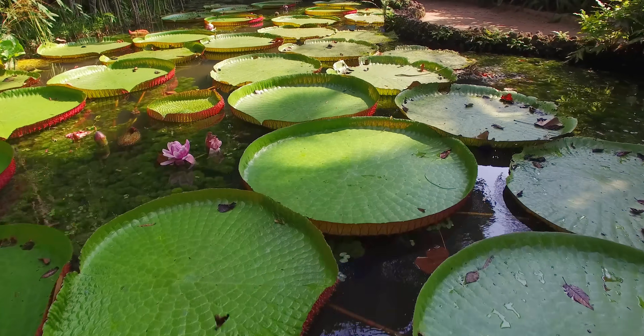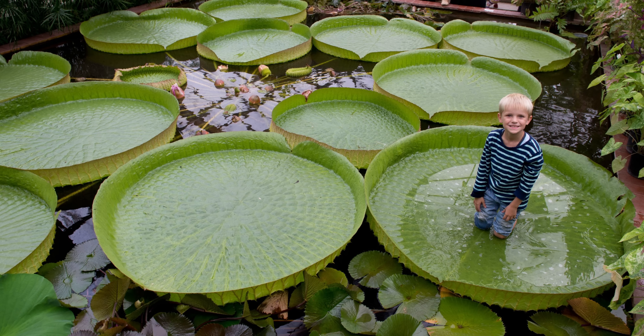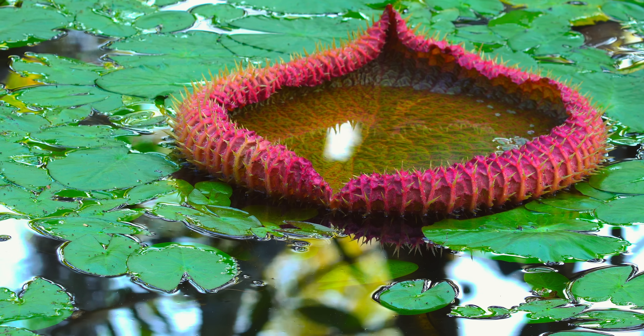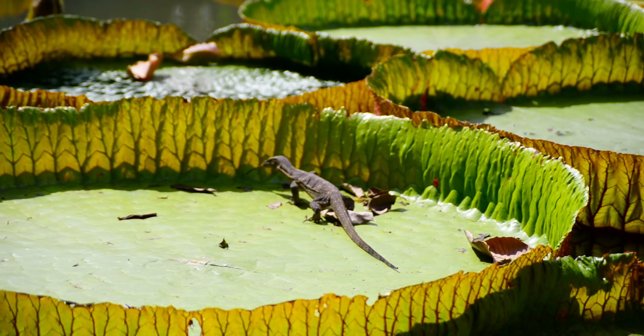These fascinating floaters can grow to be wider than a transport truck and are famous for being able to support the weight of an average 10-year-old. But this plant isn't here for child's play. With its spiny underbelly and aspirations for pond domination, this lily is a true conqueror. This is Victoria Amazonica.